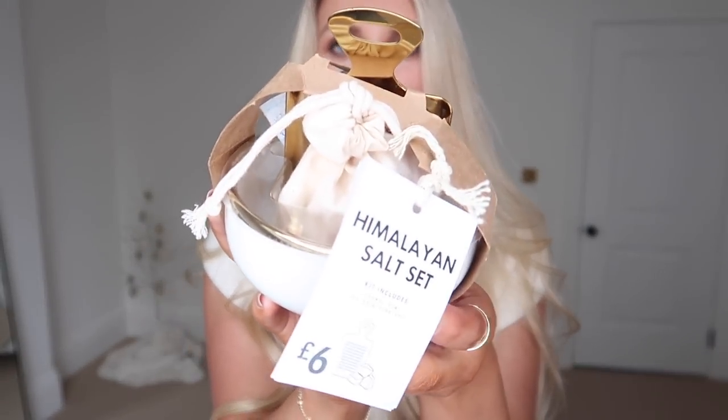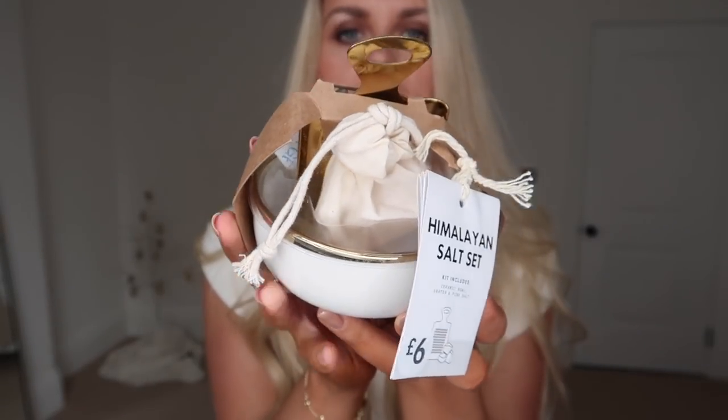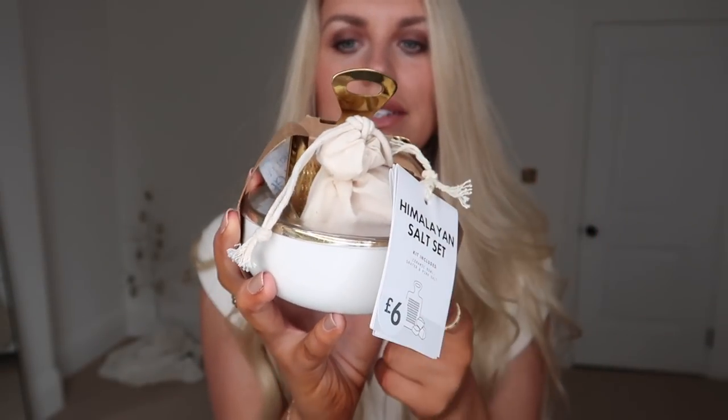Then I saw this Himalayan salt gift set at £6. It comes with a cream and gold-rimmed little dish with a little gold grater, and a linen bag with a block of Himalayan salt so you can grate it yourself — whether you use it as bath salts or in cooking. Six pounds for that one.